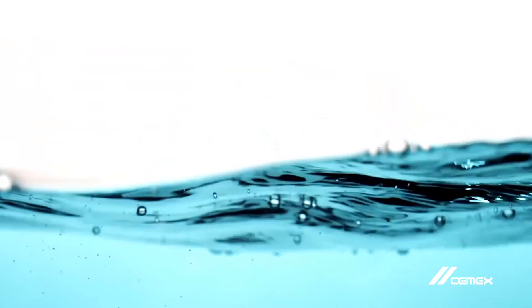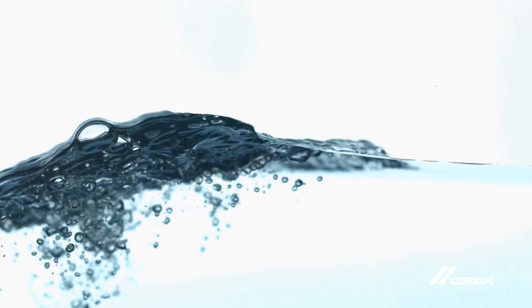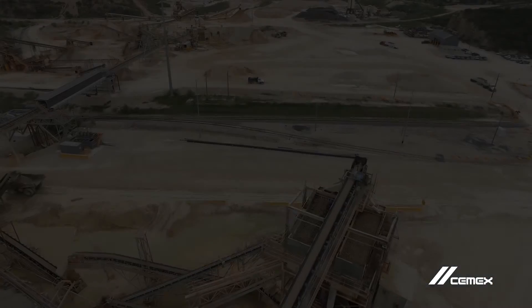Water — vital for life and good health. We need water to produce food and for a multitude of industrial uses, so it's important to use our water resources wisely.